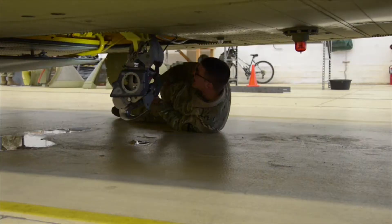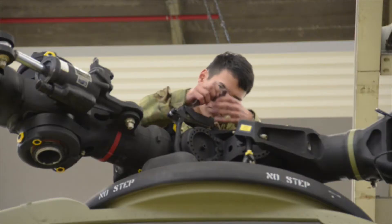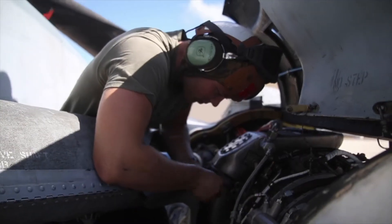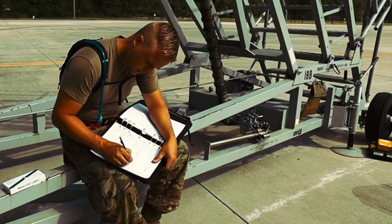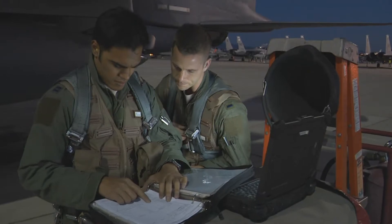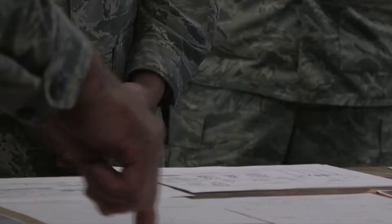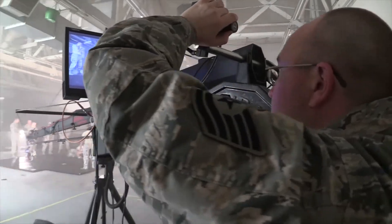Training warfighters and maintainers to learn their jobs quickly and complete daily tasks safely is critical to achieving high levels of mission readiness. It requires thousands of manuals, diagrams and checklists. Paper instructions and videos are costly to print and update, and they're limited to the perspective of the image or camera angle.